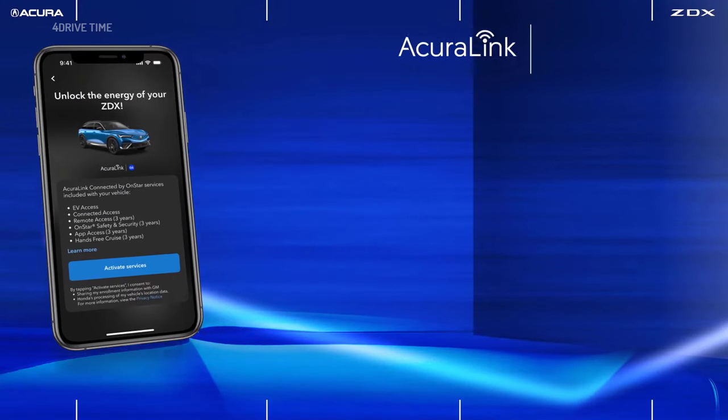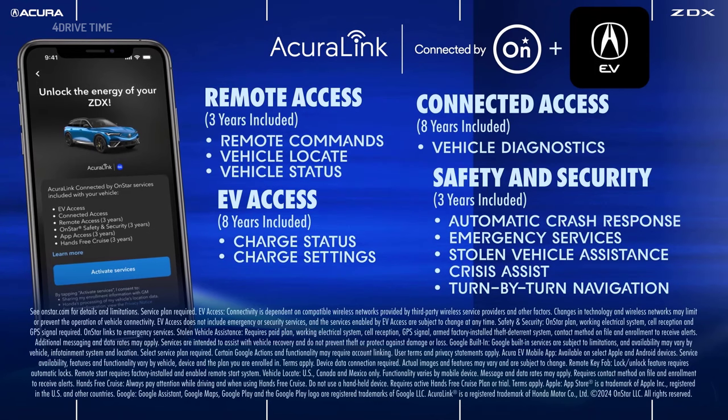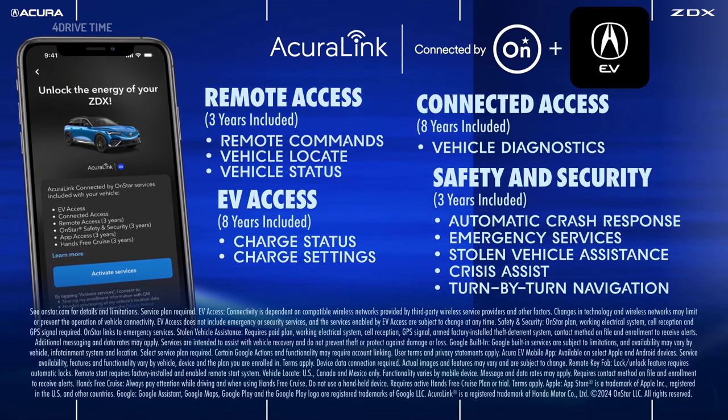Lastly, we have AcuraLink connected by OnStar, and with the new updated Acura EV app you can check all of the remote and concierge services available.